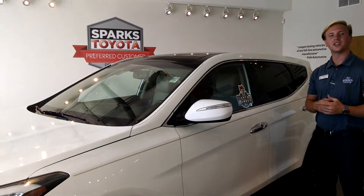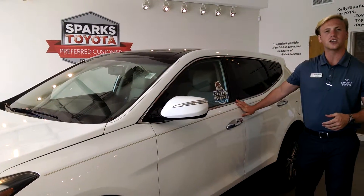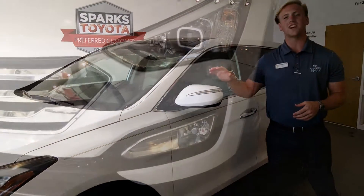Hey folks, my name is Michael Skinner down here at Sparks Toyota Motor Beach, and today we're going to show you around this 2013 Hyundai Santa Fe with only 65,000 miles.